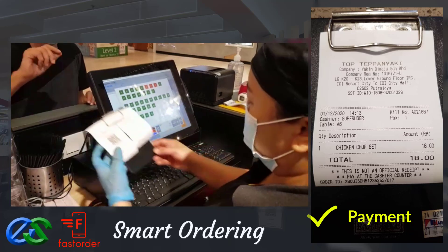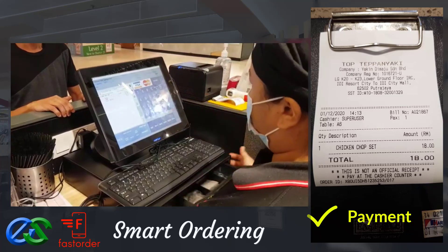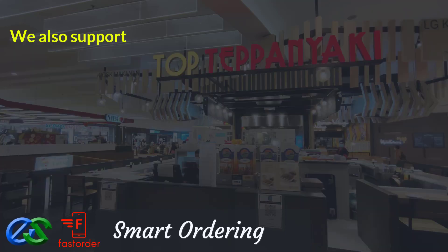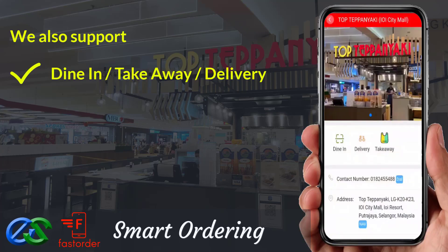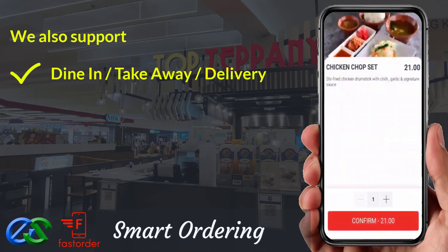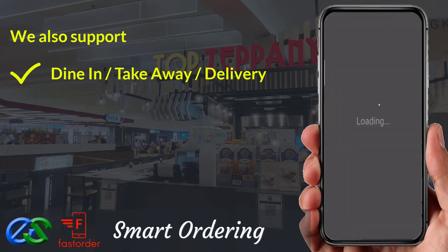When dining is done, customers make their payment at the E-Point POS system at the cashier counter. We are also able to offer dine first, pay later, or pay first, dine later. For takeaway, it's a pre-order first, pickup later at a designated pickup point.